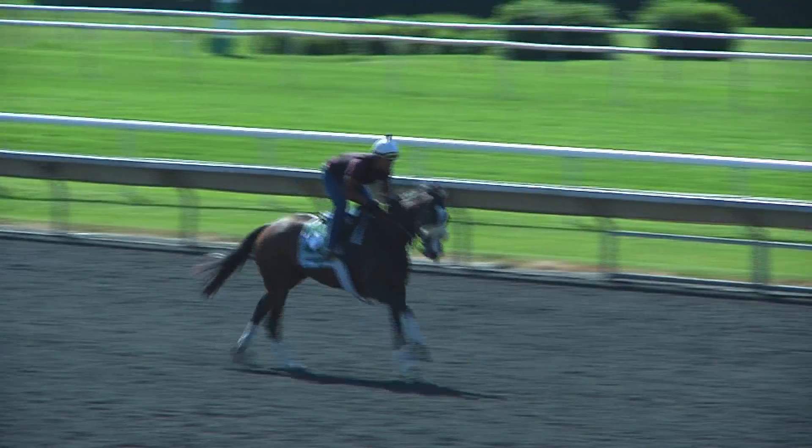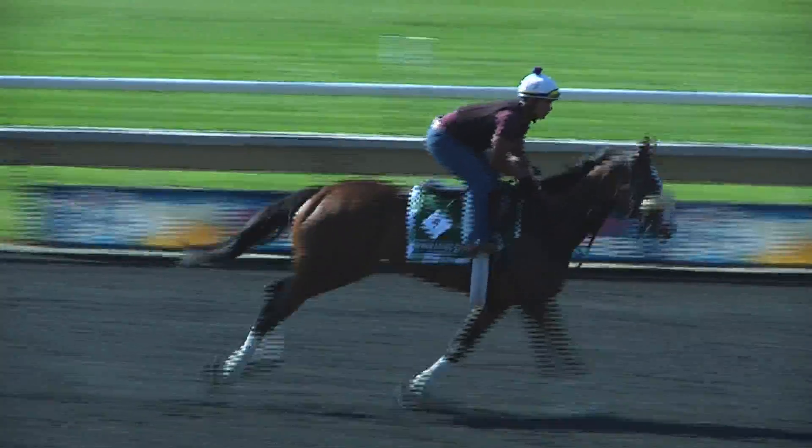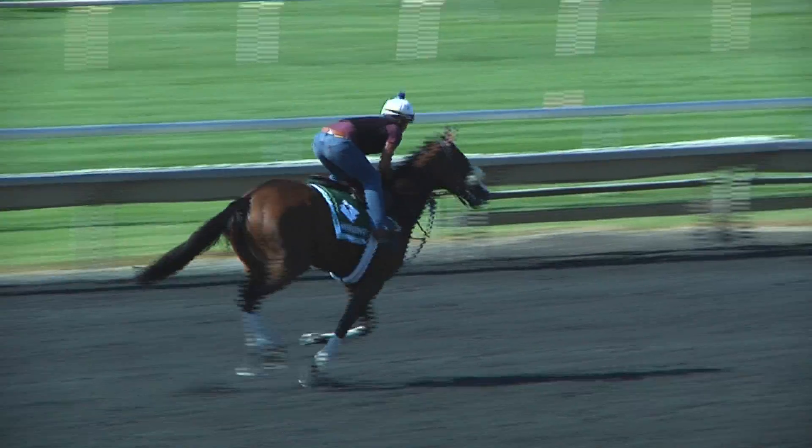Six greater Group 1 winners, and I have to go with Stephanie's Kitten. I thought long and hard about this, but Stephanie's Kitten just looks like she's going to get the proper ride, the proper trip, and she's coming in the right way.